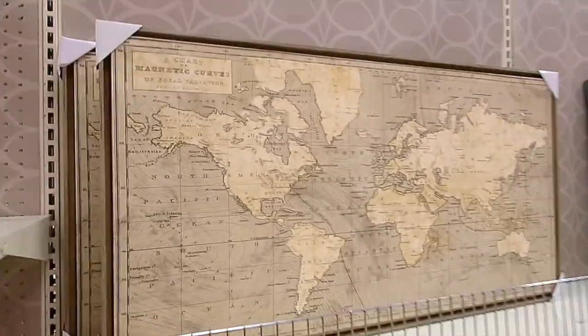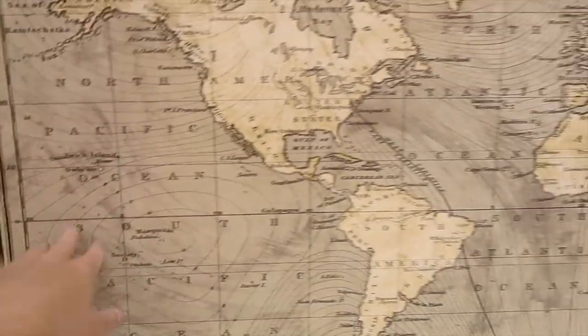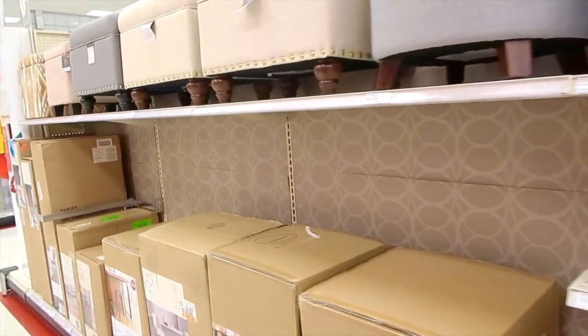This pink table is cute. Oh, I like this — it's like a canvas. I wish it was wood. $65 — kind of a lot. I'm just a cheapo though, I guess.